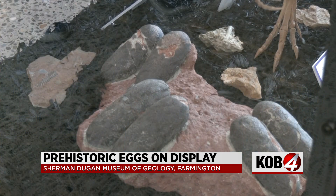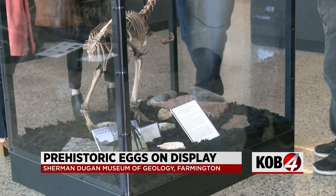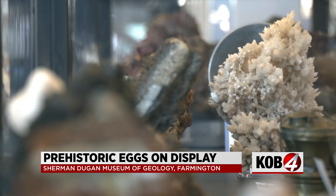100 million years of luck has earned these eggs a second lease on life. We found this nest of eggs and it looked like a great opportunity to show the people in Farmington something that they probably would have never seen otherwise. Now they are proudly displayed in the Sherman Dugan Museum of Geology in Farmington, sitting among a collection of history and shedding light on a new perspective of the past.